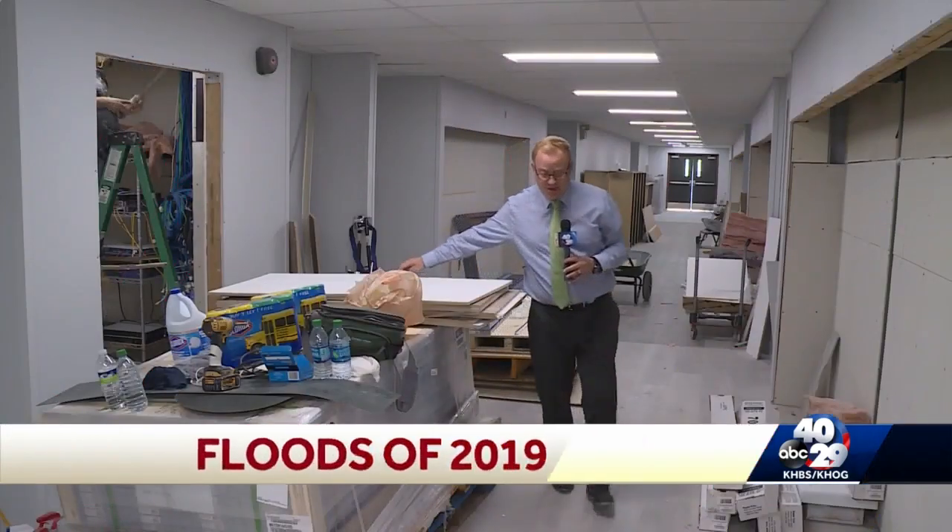While most kids are back in class already, here in Weber's Falls they're not. Teachers started back on Monday, but there's still a lot of work to do to get things ready for the first day of school. 'I think we're going to make that date. If you'd asked me last week, I would have said I don't know about that, but the building's going to be ready by September 3rd.'